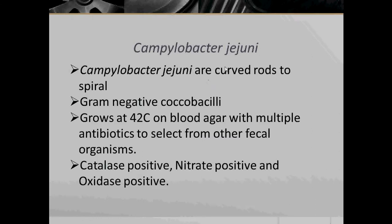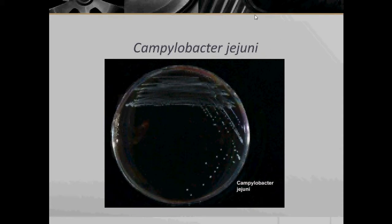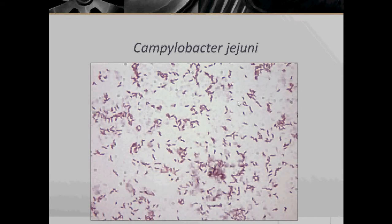Next bacteria: Campylobacter jejuni. Campylobacter jejuni are curved rods to spiral. They are Gram-negative Coccobacilli. They grow at 42 degrees Celsius on blood agar with multiple antibiotics to select from other fecal organisms. They are catalase positive, nitrate positive, and oxidase positive. Here we have colonies of Campylobacter jejuni growing on CCDA, which stands for Charcoal Cefoperazone Deoxycholate Agar — a Campylobacter selective agar. Here we have Campylobacter jejuni under microscopic view.